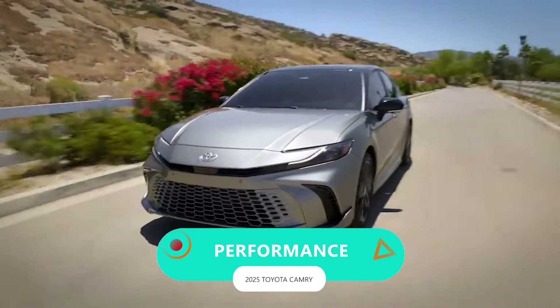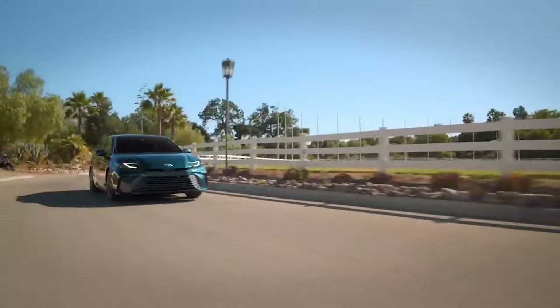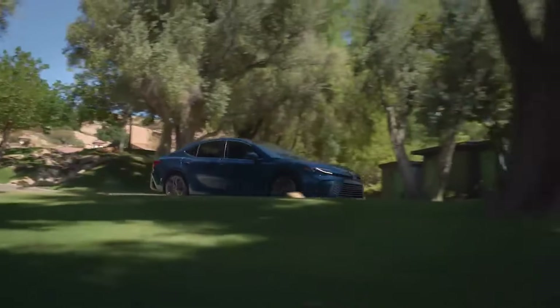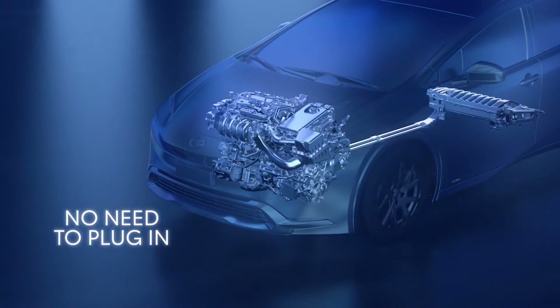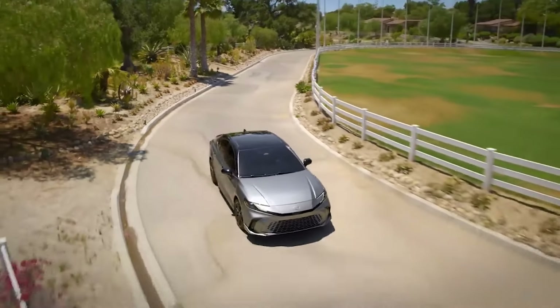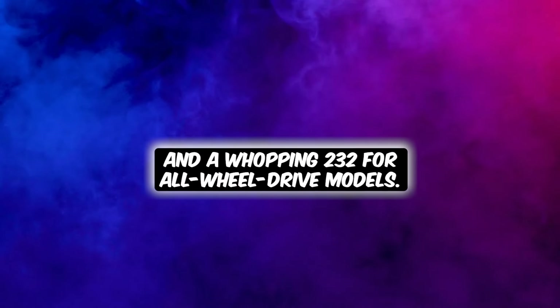Performance. Toyota is pulling out all the stops with its latest powertrain innovation. Every single Camry now boasts a 100% hybrid powertrain — a perfect blend of power and fuel efficiency, coupled with nimble, confidence-boosting handling. Picture a 2.5-liter 4-cylinder engine teaming up with the cutting-edge Toyota hybrid system, fueled by a lithium-ion battery. The result: an estimated 225 net combined horsepower for front-wheel-drive models and 232 for all-wheel-drive models.